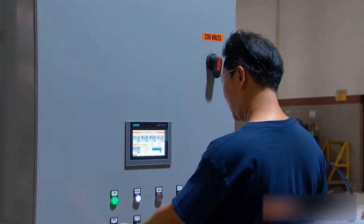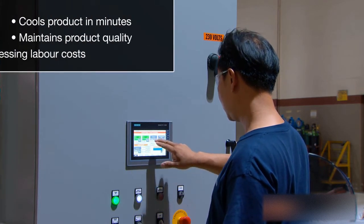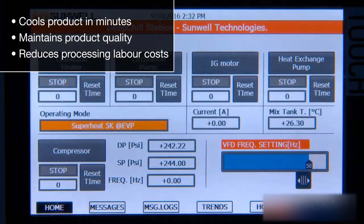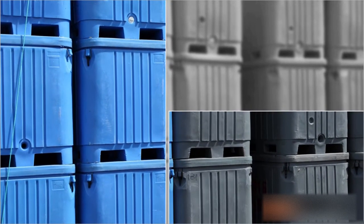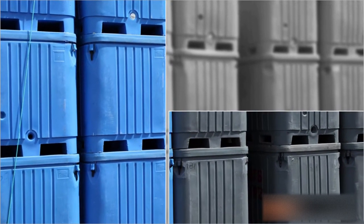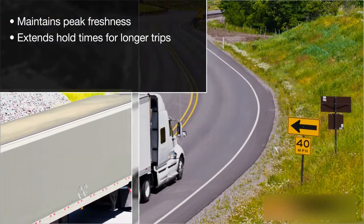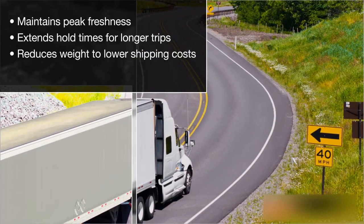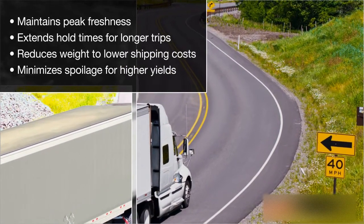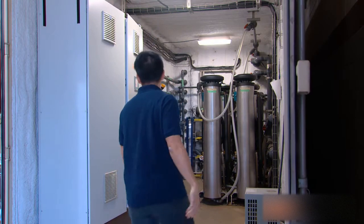Deep chill offers several unique advantages: it cools product in minutes, maintains product quality, and reduces processing labor costs. As produce and seafood is transported to final destinations, deep chill continues to add value — maintaining peak freshness, extending hold times for longer trips, reducing weight to lower shipping costs, and minimizing spoilage for higher yields.